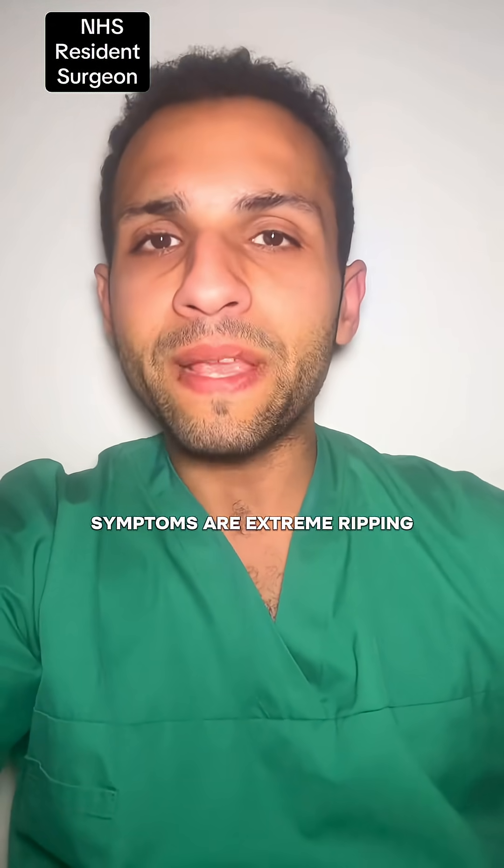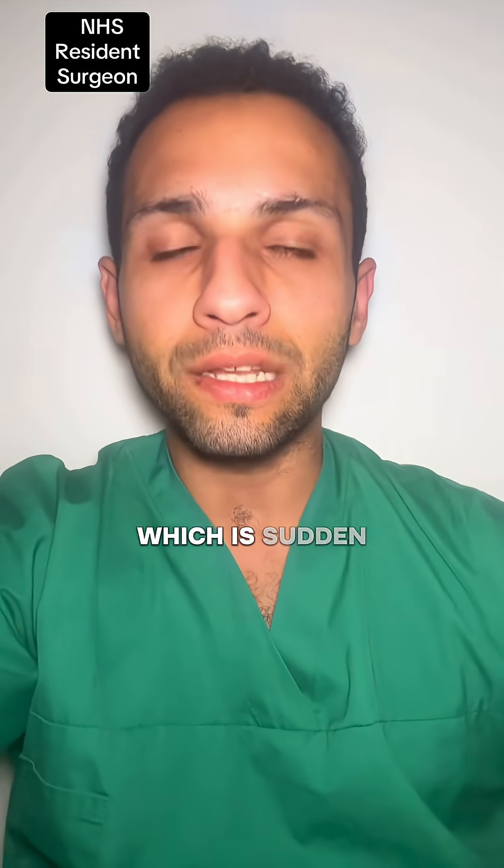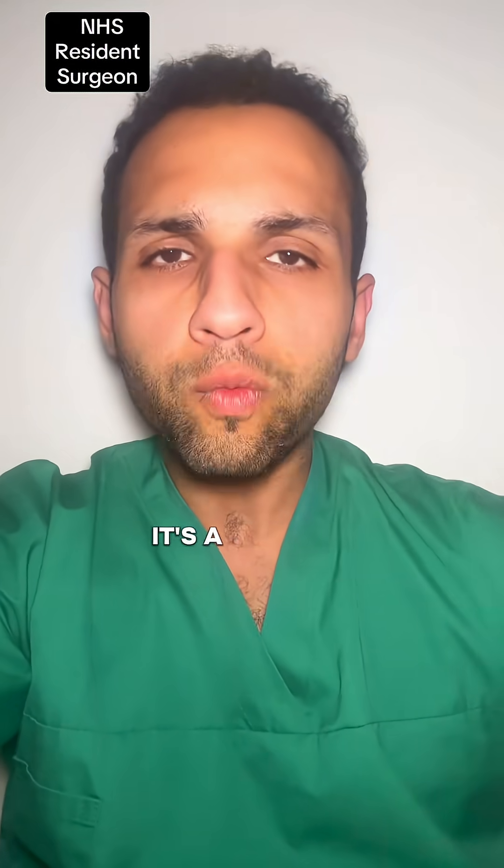Symptoms are an extreme ripping sensation in the chest, abdomen, or to the back, which is sudden. If you notice that your pulse is weaker on one arm compared to the other, that's a red flag.